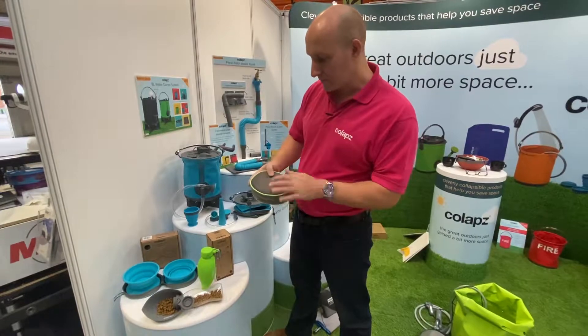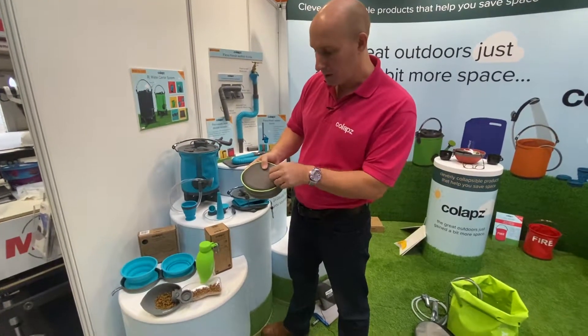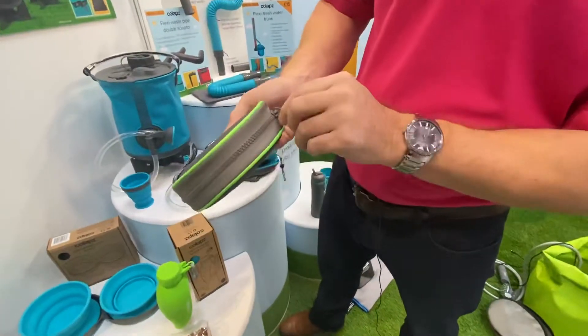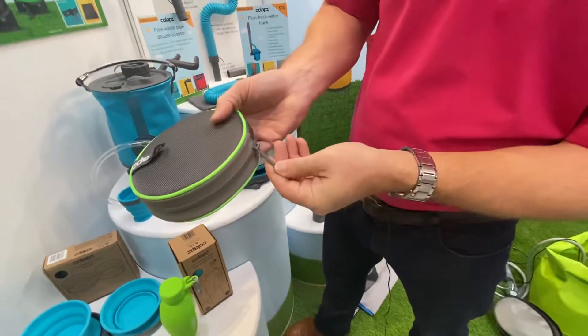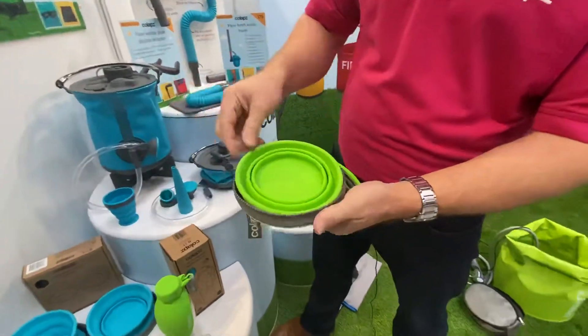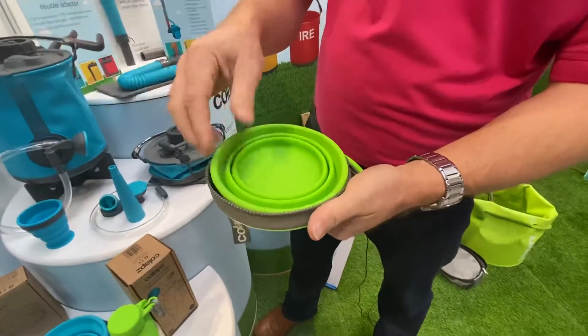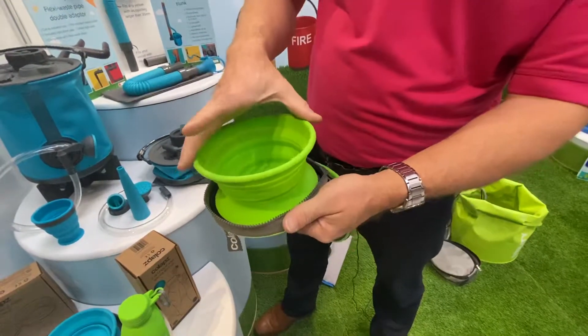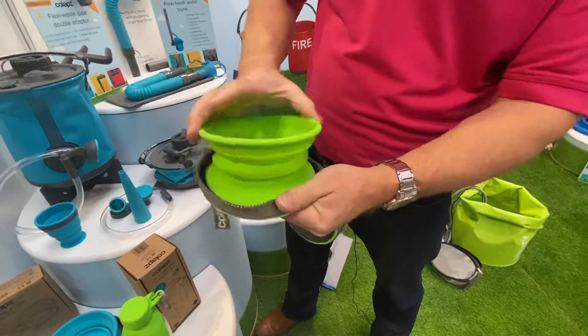What we've done with the specification: we've got this colour coding on the top, we've got this Colapz branded hanging loop, and we've got this chunky zipper and Colapz zip fob, so very easy to open and close. The bowls are food grade silicone, so great for either pet or human consumption. The bowls pop off to two different heights — that's the full height, that's a middle height.